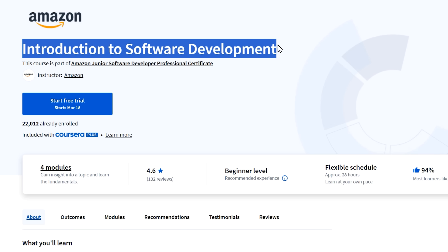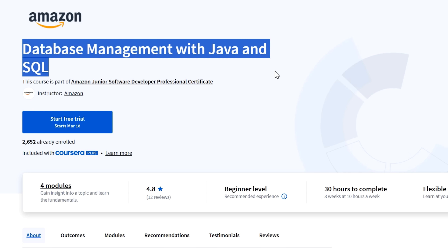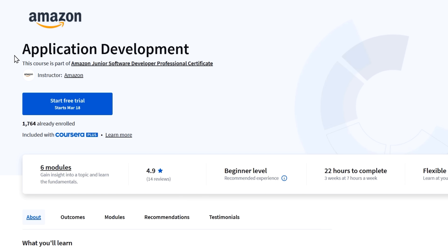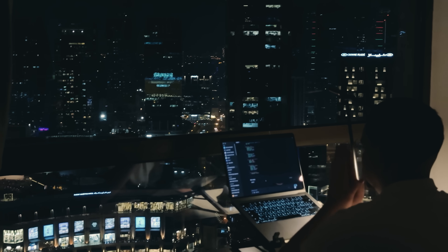Here are the courses: Introduction to Software Development, Programming with Java, Data Structures and Algorithms, Database Management with Java and SQL, Full Stack Web Development, Generative AI in Software Development, and Application Development. The course also includes a really cool hands-on project at the end that ties everything together.